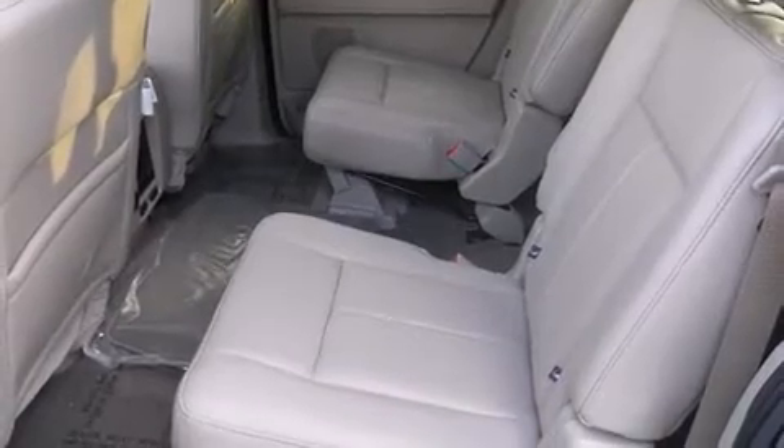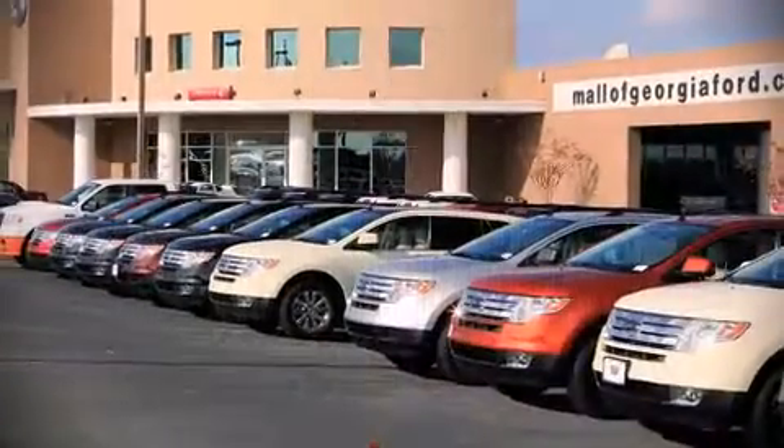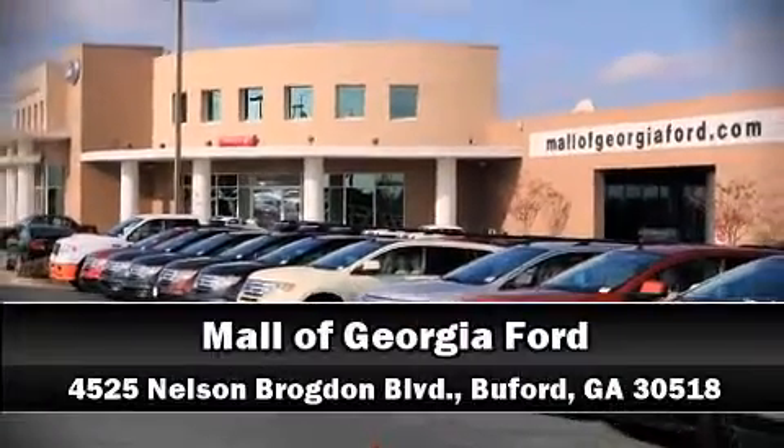Ford also prioritized safety and security by including dual front impact airbags, front and side impact airbags, and four-wheel disc brakes with ABS. Stop by our dealership or give us a call for more information.